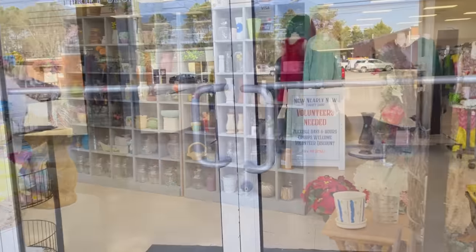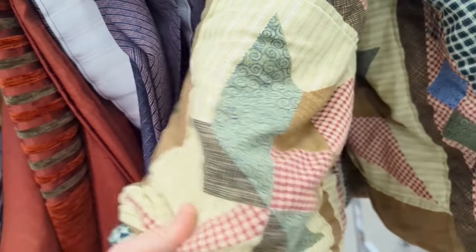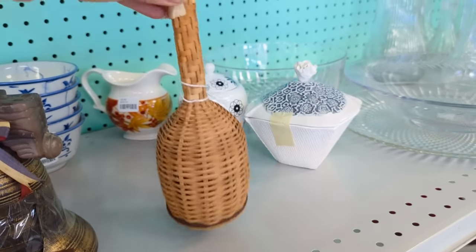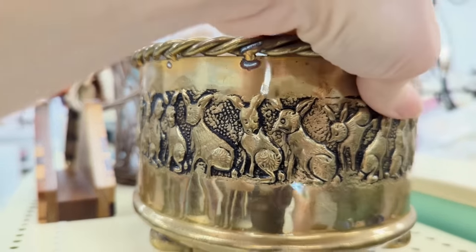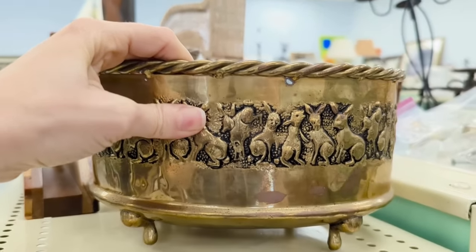Now I'm back in Durham over at Nearly New Thrift Shop, just taking a look around. I don't usually find a lot of furniture or larger pieces here, but the textiles and home goods are nice to look through. I thought this would be really nice for someone into the cottagecore style that's so popular right now — it isn't for me, but it is kind of cute. I really loved this brass planter with rabbits all around it, though I couldn't justify spending almost $20 on something we didn't really need.